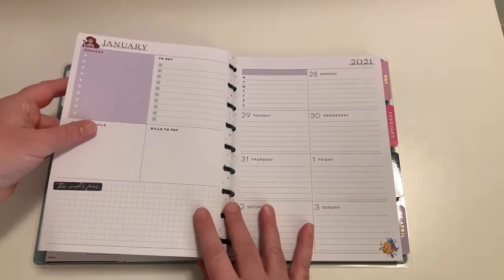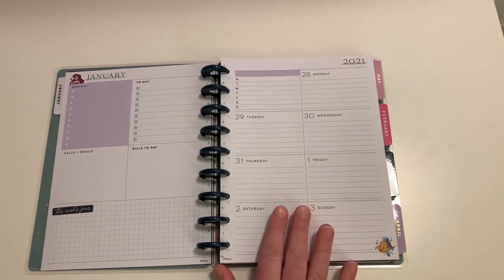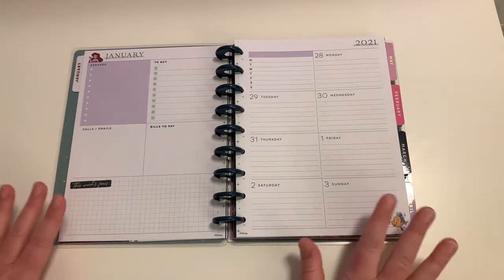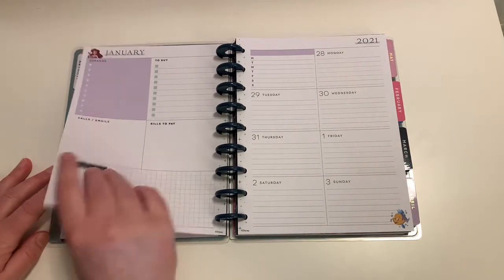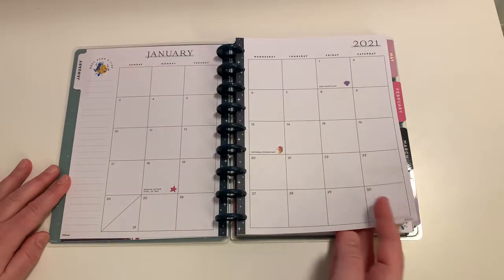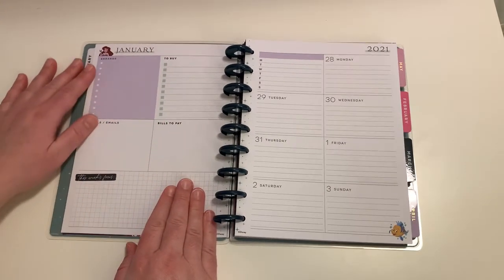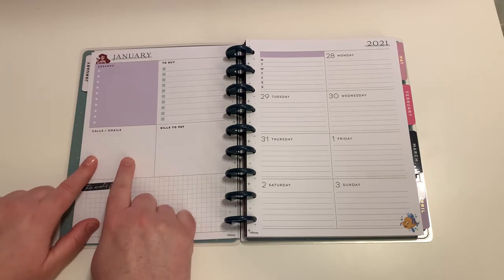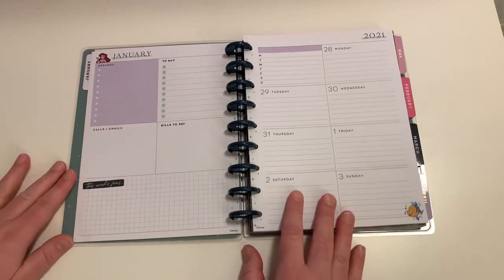So again, this is the dashboard layout and I plan on using this as my everyday planner where I'll be writing in dates, appointments, goals, or posts. This one's not so much for decoration, although I will be decorating my main calendar page — this is more for my information. Your first weekly page in a dashboard layout gives you spots for errands, things to buy, bills to pay, and any calls or emails you need to make. Those can easily be covered with a strip of washi and a sticker added on top.